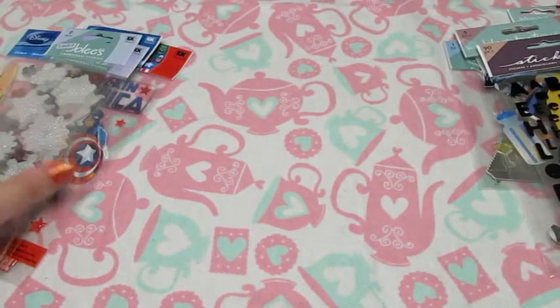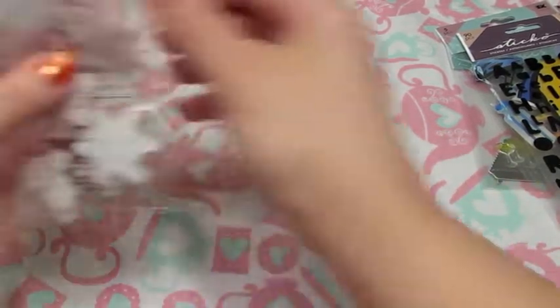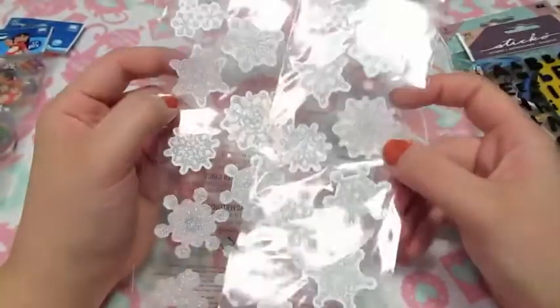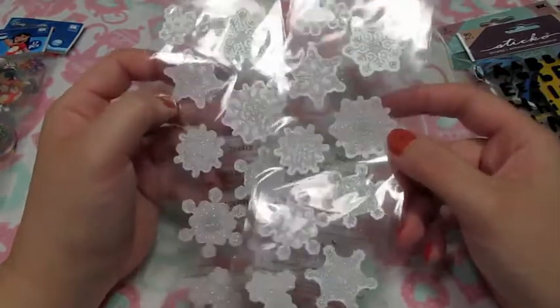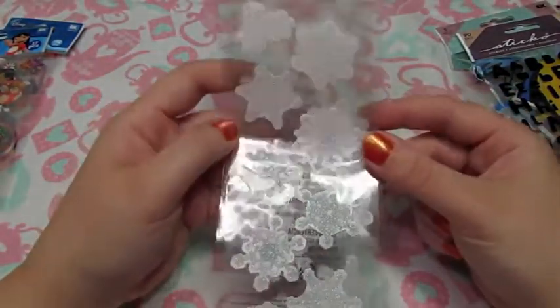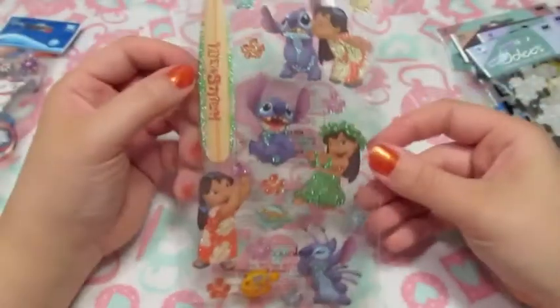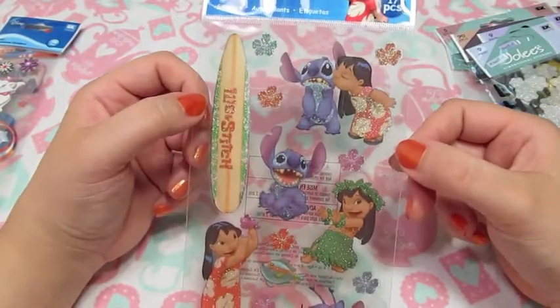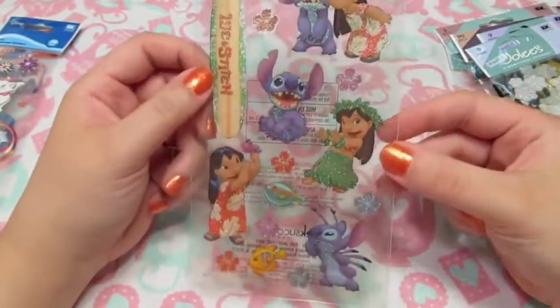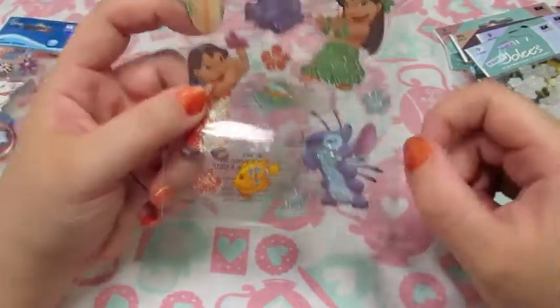The things that I saw as I was looking, trying to peek in the pack without opening it, and actually decided I wanted it for were these snowflakes. There's two sheets of these in there — they're kind of a pearlescent background with glitter on the snowflakes themselves. Those are really pretty. And these really cute Lilo and Stitch stickers. These are glittery too. I love this one — so cute.